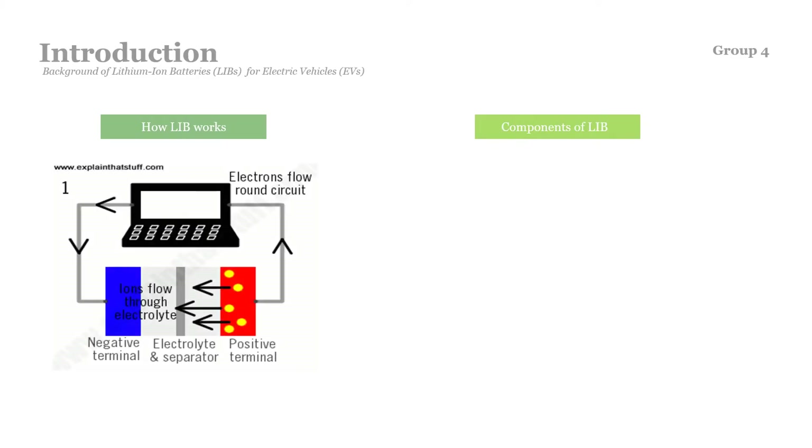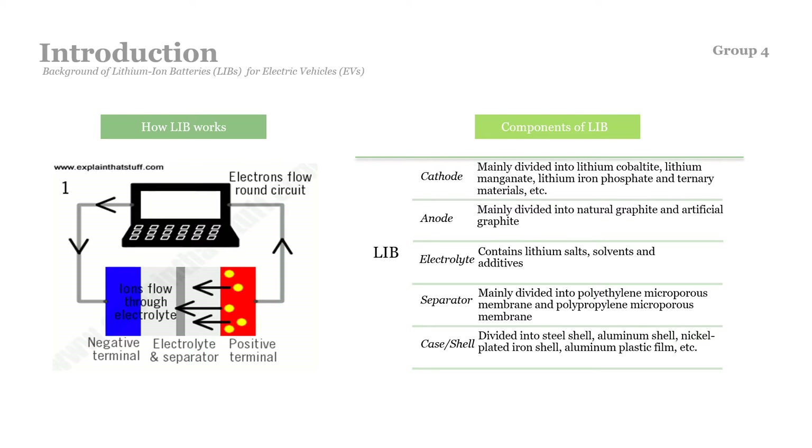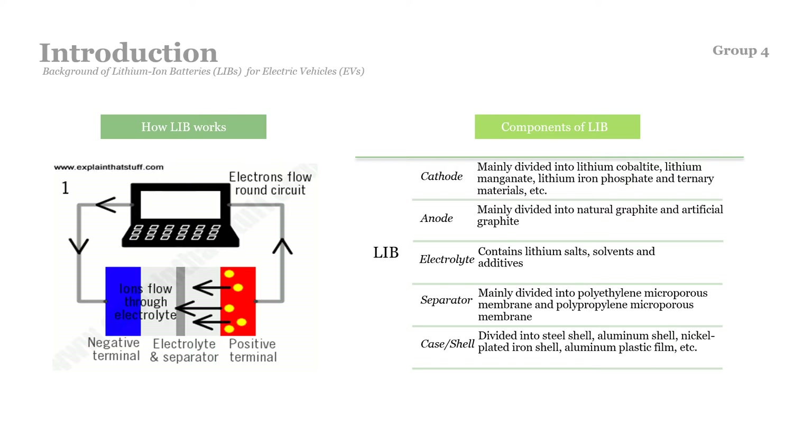A lithium-ion battery is mainly composed of 5 parts: cathode, anode, electrolyte, separator, and case or shell. It is an advanced battery technology that uses lithium ions as a key component of its electrochemistry. During the discharge cycle, lithium ions in the anode are ionized and separated from their electrons. The lithium ions move from the anode through the electrolyte until they reach the cathode, where they recombine with their electrons and electrically neutralize. The lithium ions are small enough to move through a micro-permeable separator between the anode and cathode. Because of lithium's small size, lithium-ion batteries are capable of having very high voltage and charge storage per unit mass and unit volume.